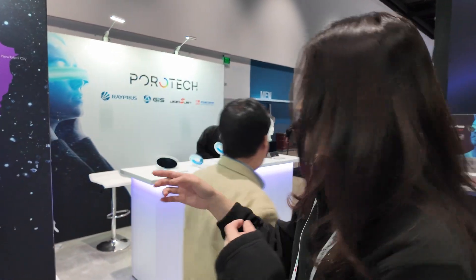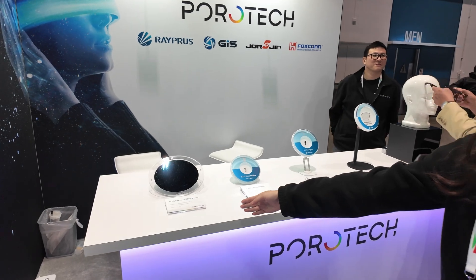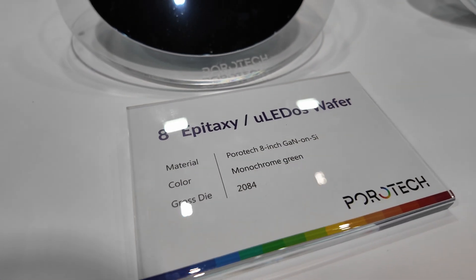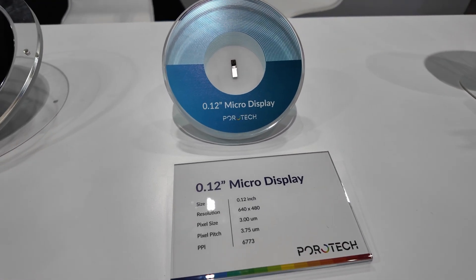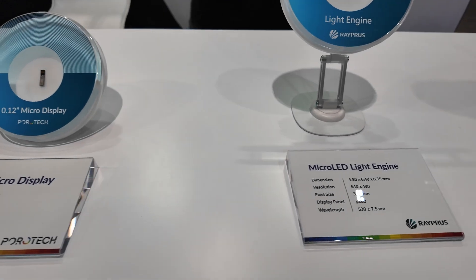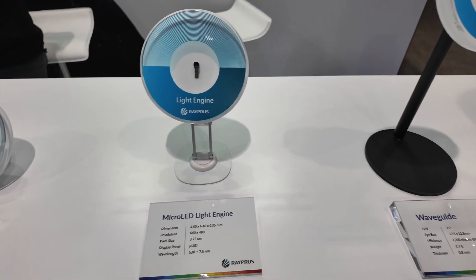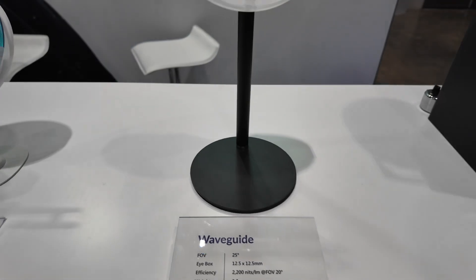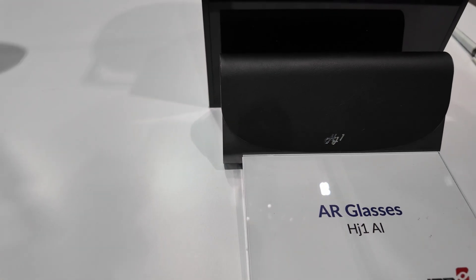It's great to have high-quality waveguides in smart glasses. Let's have an overview of the whole supply chain. Starting from EpiTaxi — the one we just saw — then micro display, then light engine, then waveguide with a FOV of 25 degrees, and then AR glasses. Georgian.